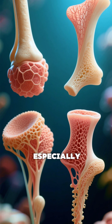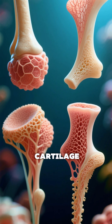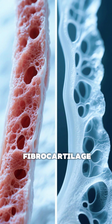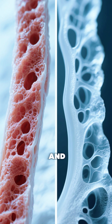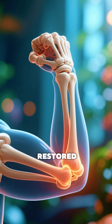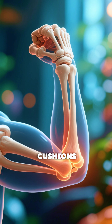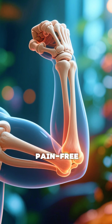What makes this discovery especially exciting is the type of cartilage it regenerates. Standard treatments usually produce fibrocartilage, which is weaker and less durable. This new method restored hyaline cartilage — the tough, springy tissue that naturally cushions joints and allows smooth, pain-free movement.